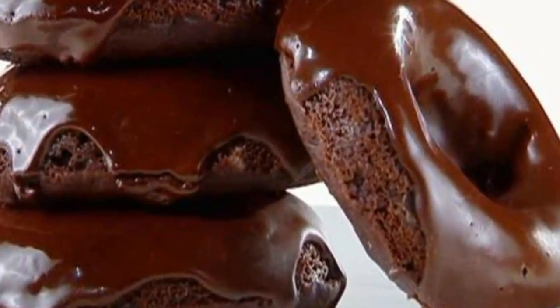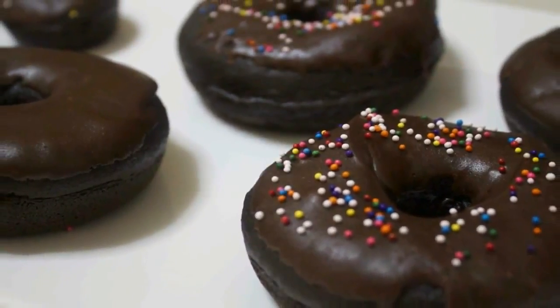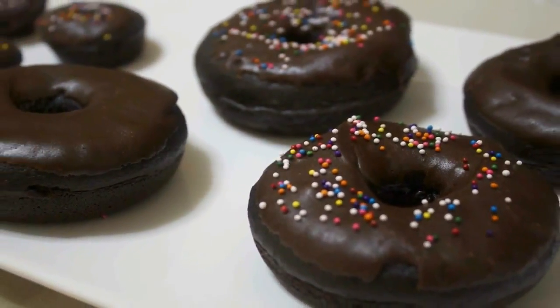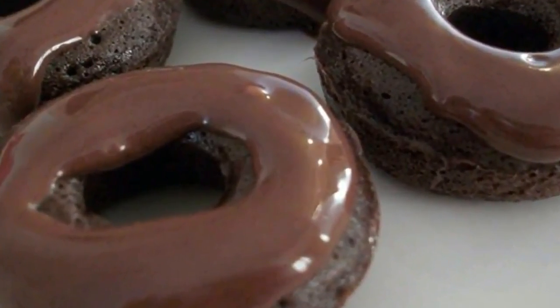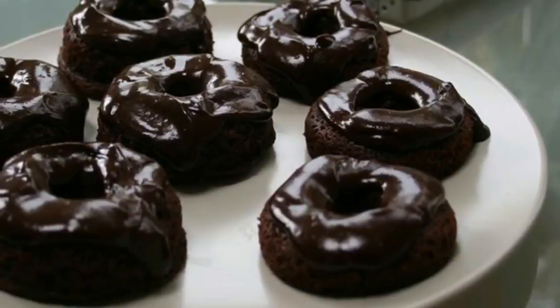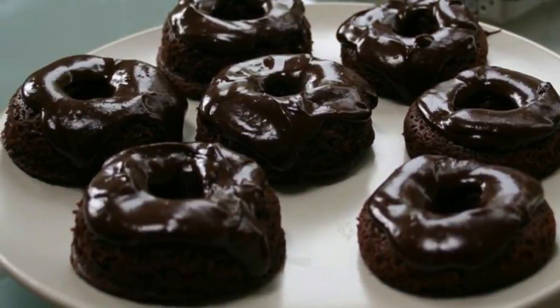This makes a total of 8 servings of delicious chocolate donuts. Each serving comes out to be 143.38 calories, 9.2 grams of fat, 3.65 grams net carbs, and 10.51 grams of protein.